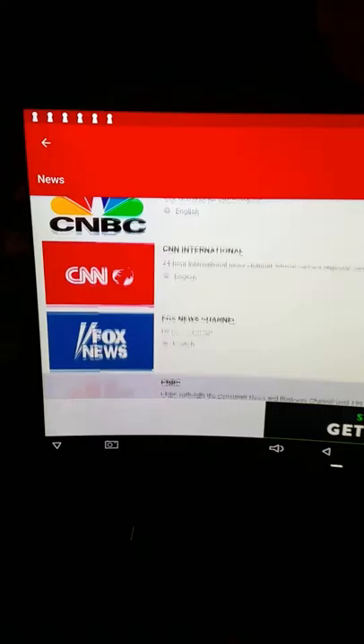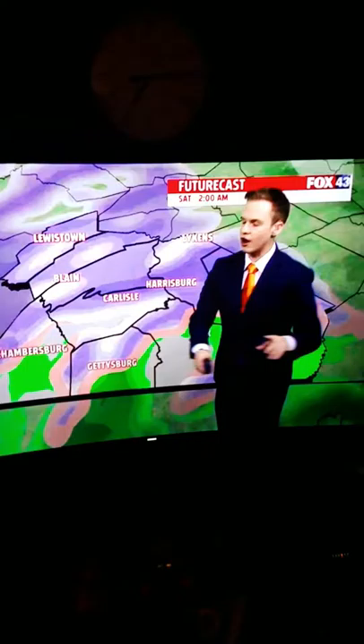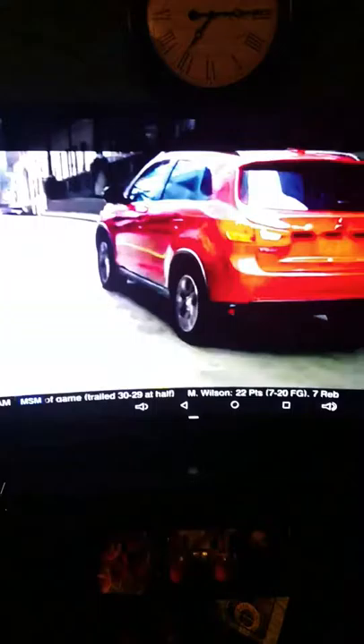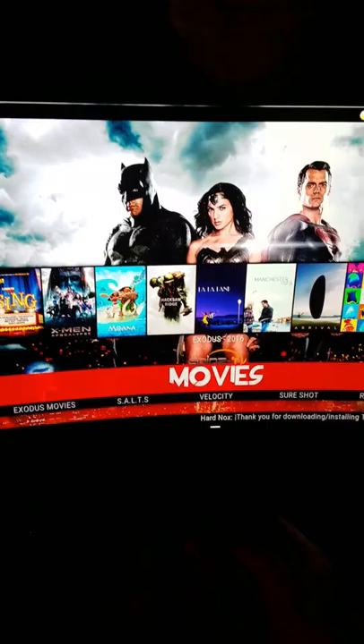Now we'll go to news. You got your Fox, your NBC, CNN. So we'll go to Fox real quick — there you go. Go back to channels. We'll go to sports. ESPN — there you go. ESPN. Easy breezy.